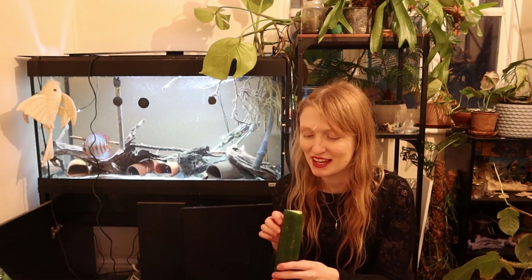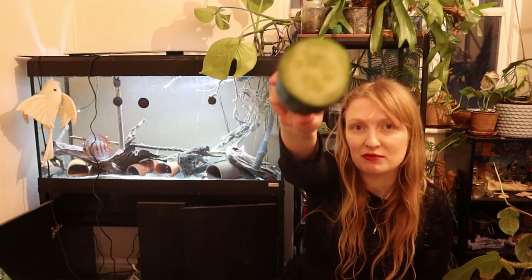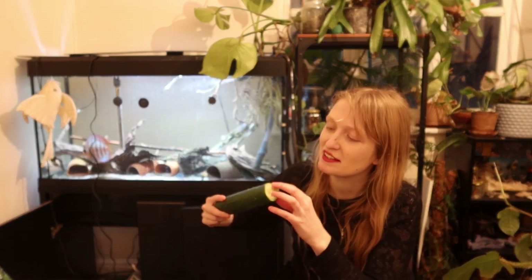I've seen some very dense cucumbers that don't even have the sort of water content — they were just completely white inside. Only really good for gin and tonic, personally.